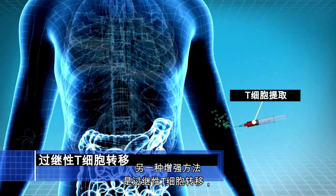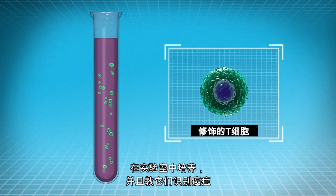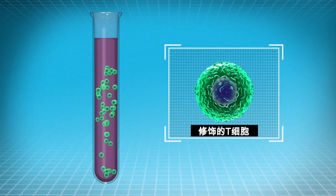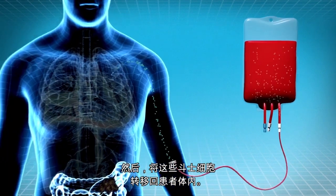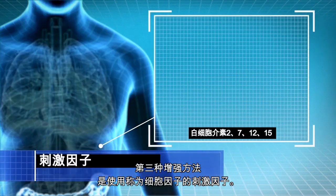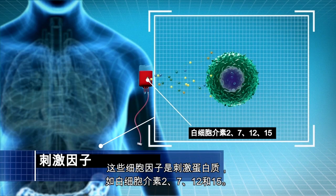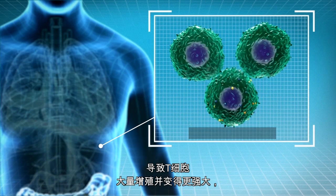Another enhancement approach is adoptive T cell transfer, where T cells are taken out of the patient's body, grown in the laboratory, and educated to recognize cancer or even modified to become much stronger. These fighter cells are then transferred back into the patient. A third enhancement approach is using stimulating factors called cytokines, such as interleukin-2, 7, 12, and 15, that cause the T cells to significantly multiply and get stronger.